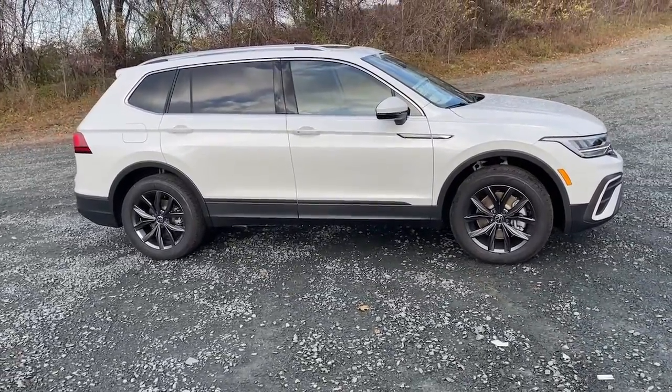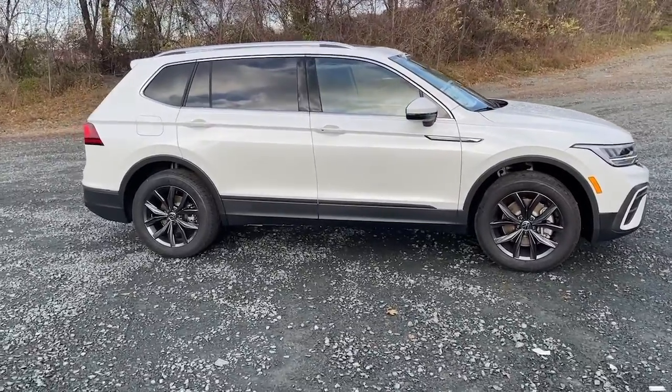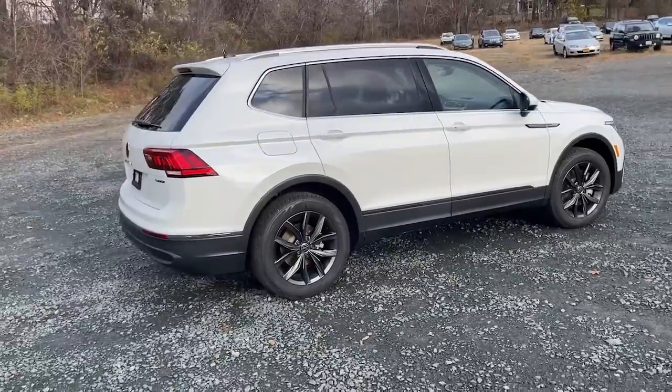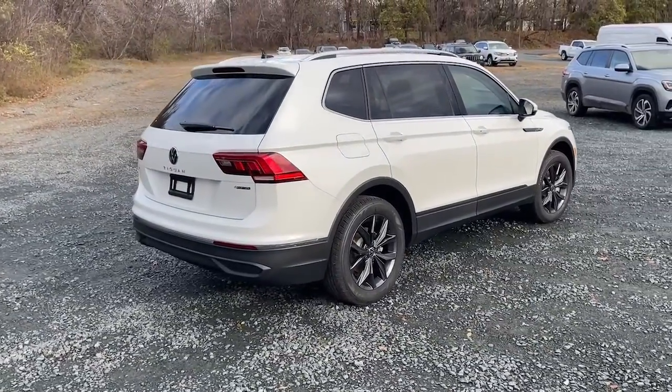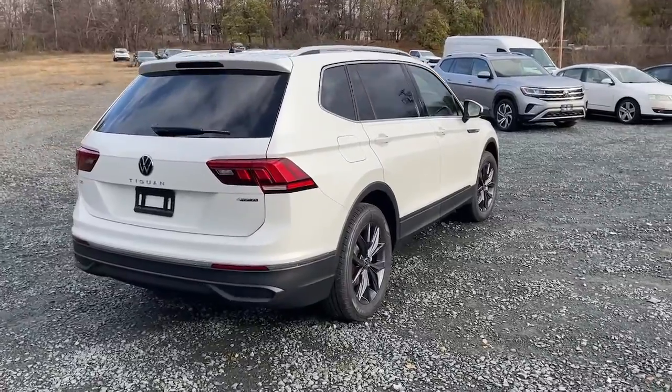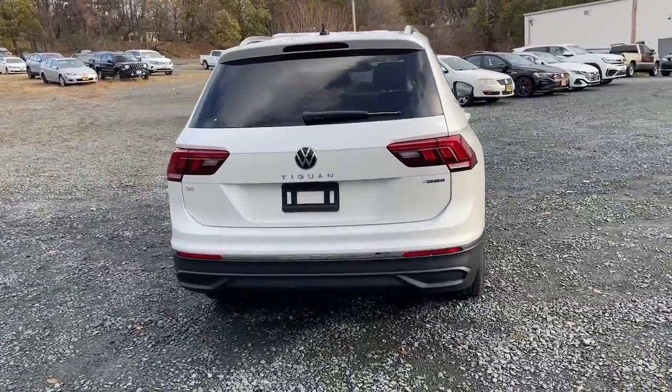These are just some of the great options this vehicle comes with: panoramic roof, keyless entry, satellite radio, power lift gate, aluminum wheels, power driver seat, alarm, dual zone AC, heated front seat, and electronic stability control.